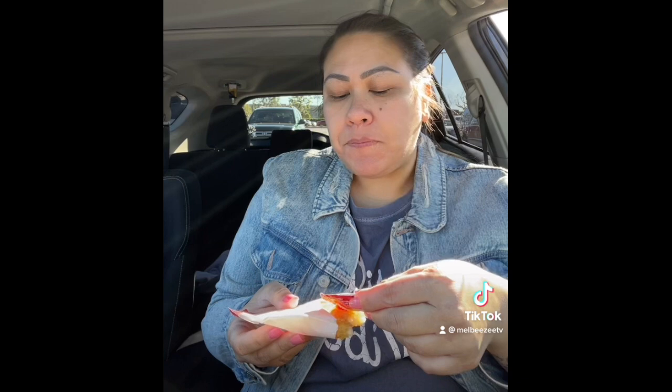We have a very long list for Costco. I feel like we haven't been here in so long and we're just out of so many things. To drink, I just have a vanilla iced coffee. We have a lot of things to buy here. I'm going to do a haul when we get home.